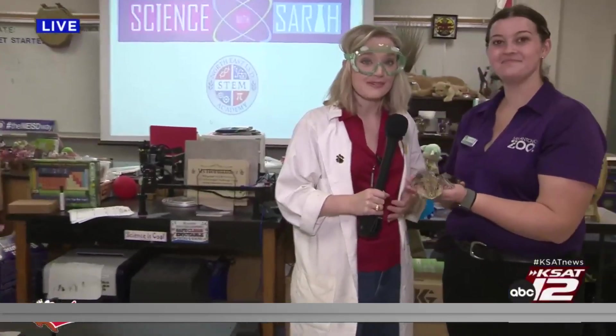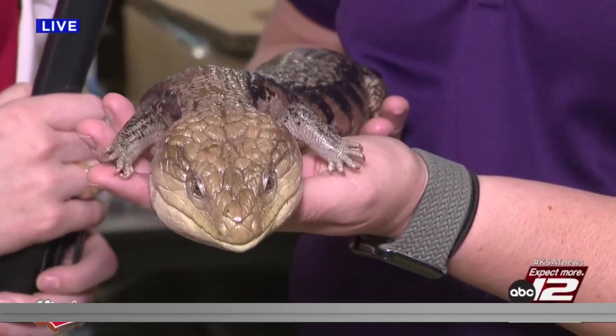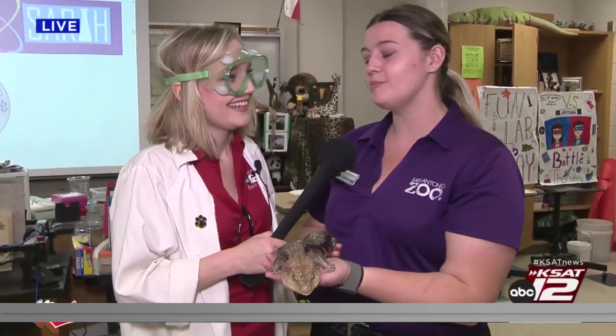We've got the zoo here with us and of course this is Jean — she is our blue-tongued skink. You guys at the zoo have something going on this weekend to celebrate our Earth and our precious resources. Yeah, so this weekend we have Party for the Planet. We're going to have a bunch of events going on at the Great Lawn and extra animal encounters, so it'll be a really great way to celebrate Earth for Earth Day.